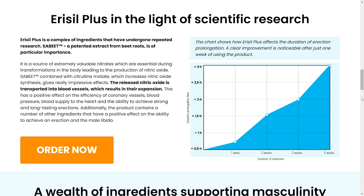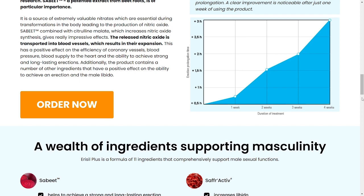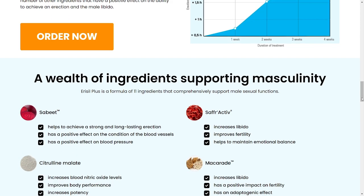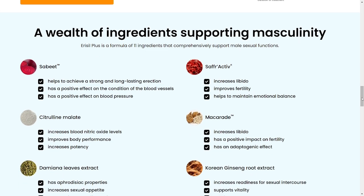Aerosil Plus is manufactured in FDA approved and GMP certified facilities, ensuring its safety and integrity. That is why there are thousands of people having excellent results and everyone is delighted.